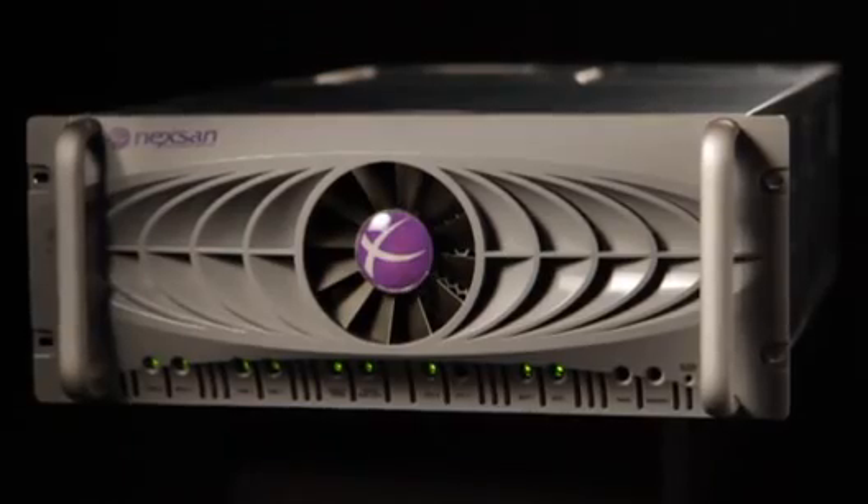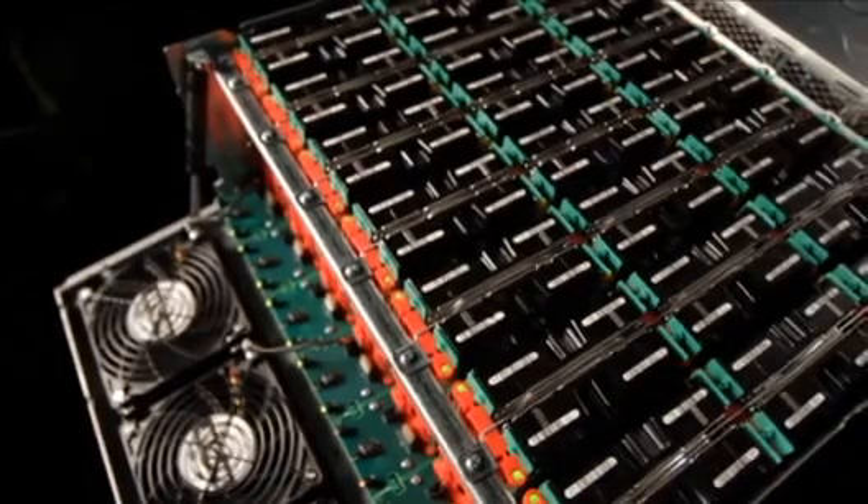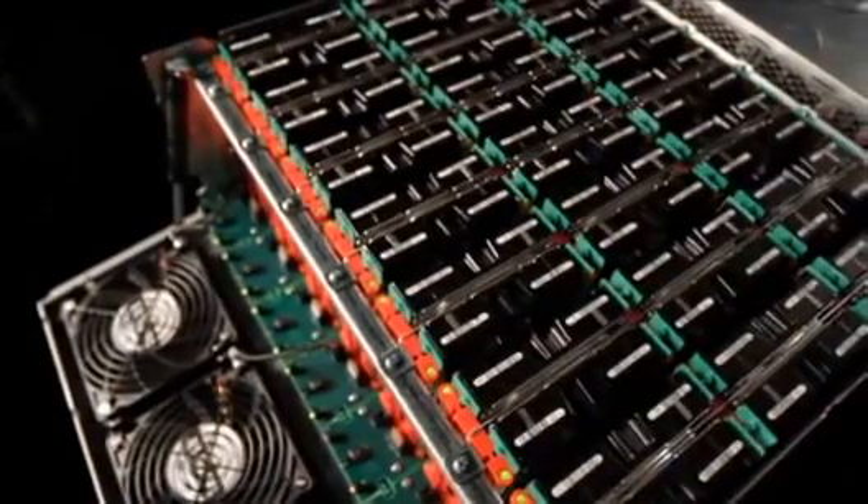For capacity-hungry applications, you can fill it with SATA drives. For transactional performance, you can populate it with SAS or SSD.